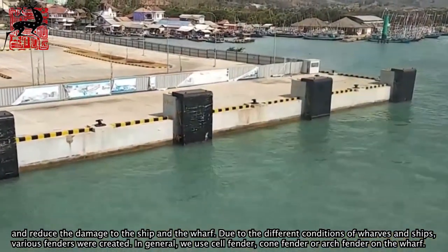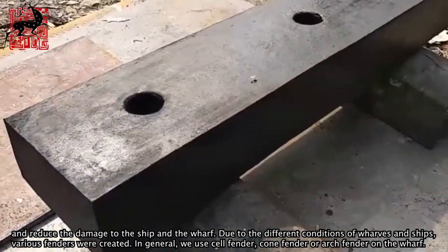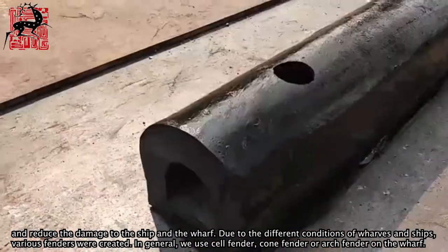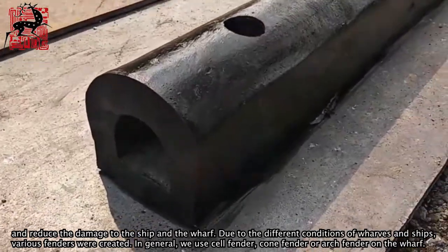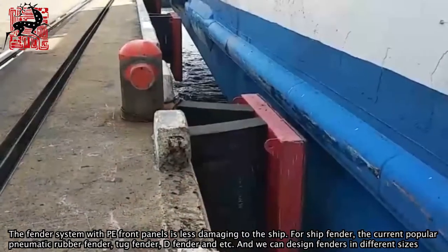Due to the different conditions of wharves and ships, various fenders were created. In general, we use cell fender, cone fender, or arch fender on the wharf. The fender system with front panels is less damaging to the ship.